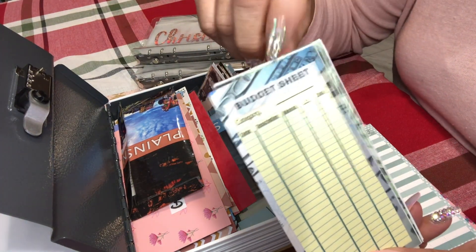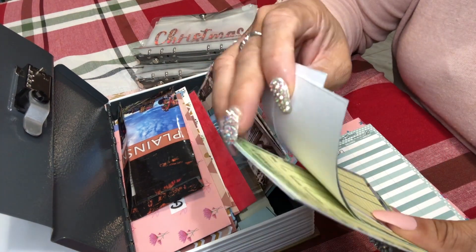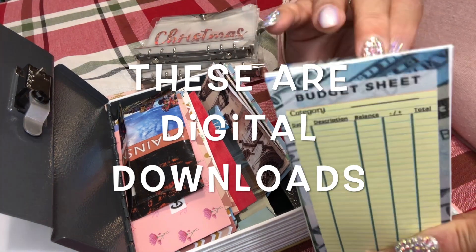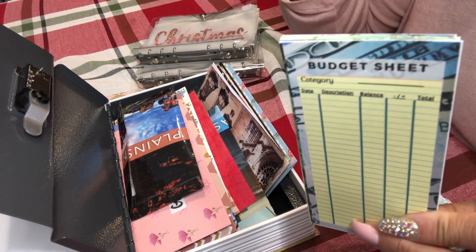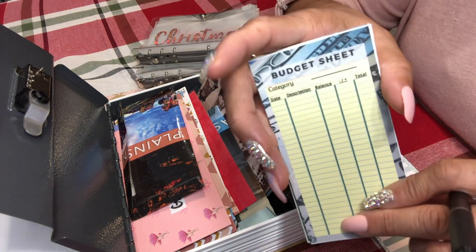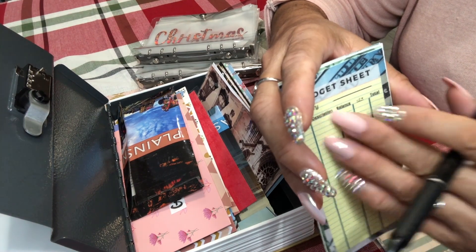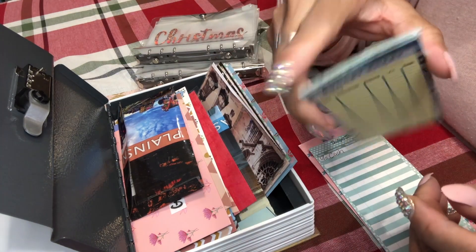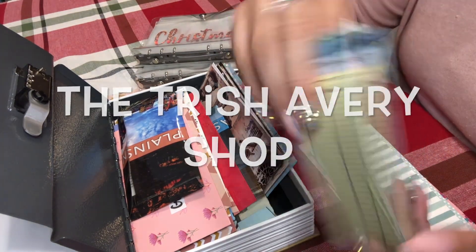I forgot I had these, so I'm going to replace some of these sheets. I only printed out six but I can print as many as I want since I made them. I'm going to eventually do that — maybe not today because I have an assignment that was due yesterday that I haven't started. On the next video I'll have my sheets from my Etsy shop in there.